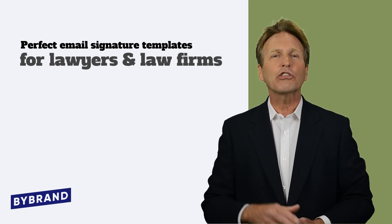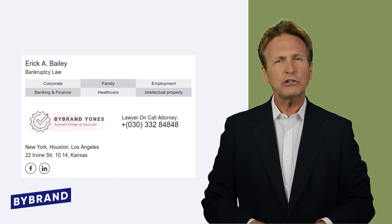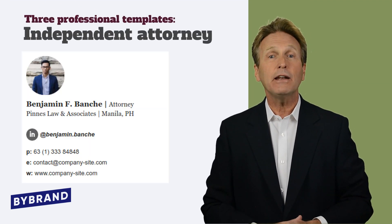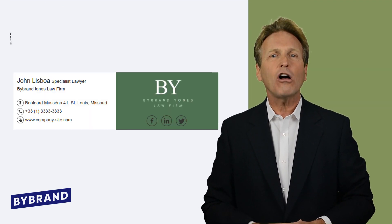Next, let's take a look at three professional templates for lawyers or law firms. In the first template, we have the law office practice areas in the header. The second example might be perfect for independent attorneys. Our third and final example highlights the law firm logo.